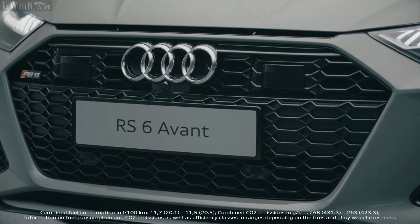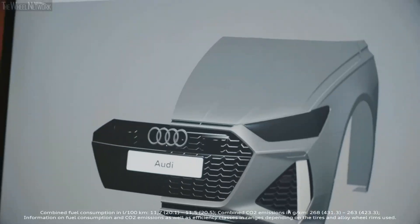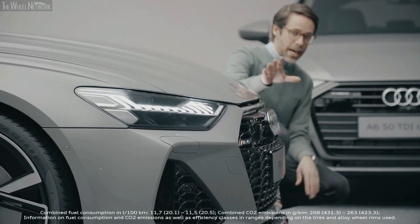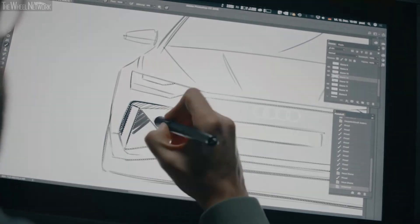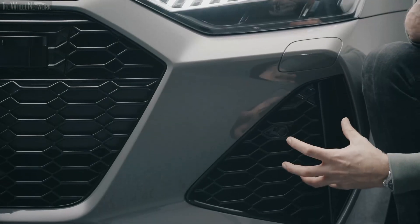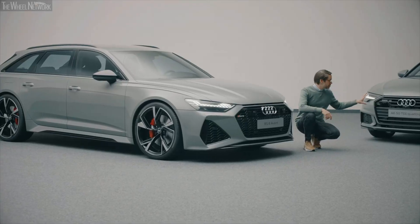The most important thing is the single frame. In the case of the RS6 it's sitting a lot lower. We also have the side air intakes that are huge, to catch enough air in comparison to the A6.